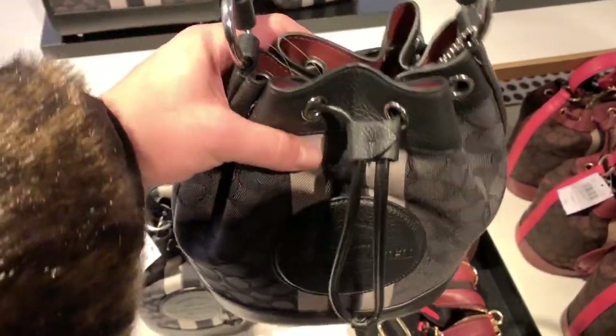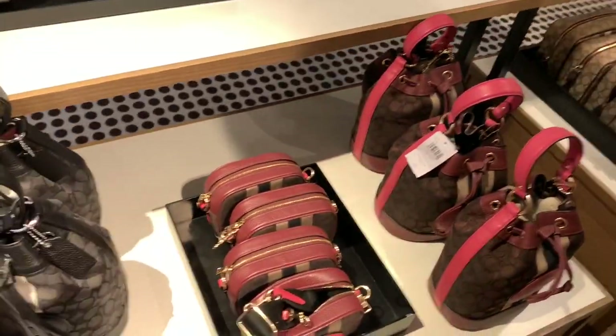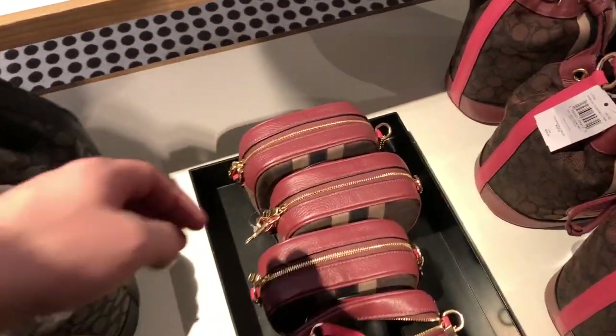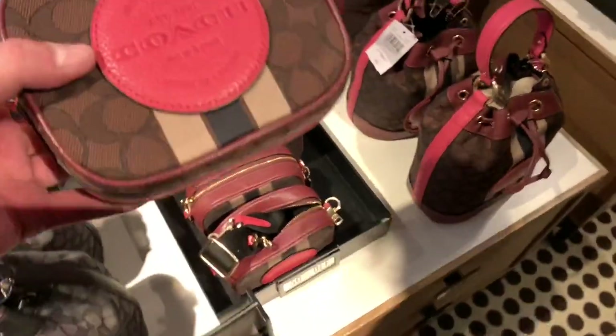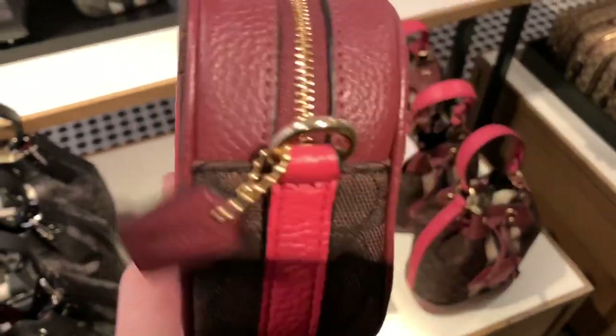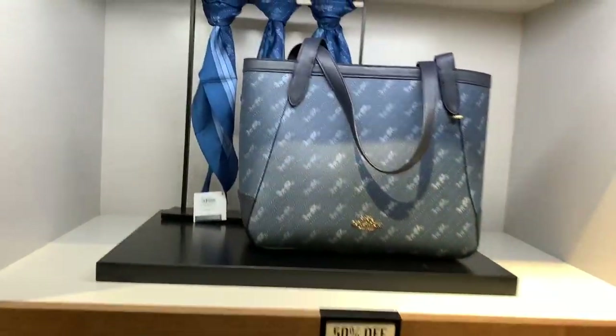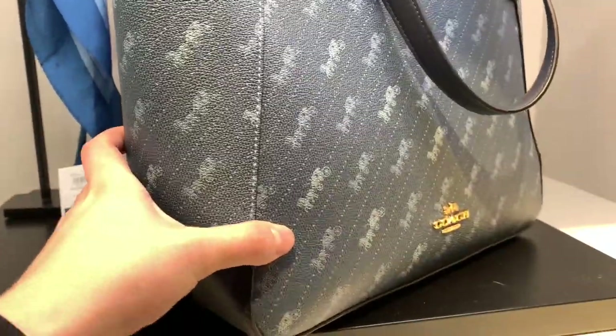The Dempsey bucket bag — so yes, they have a whole Dempsey line right here. And after the bucket bag, I go to the mini camera Dempsey bag. These ones I do believe are newer — the camera bags. And they also had some horse and carriage tote bags.